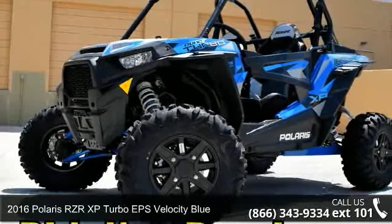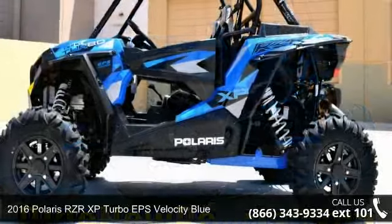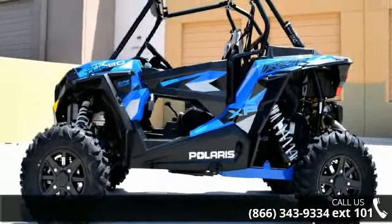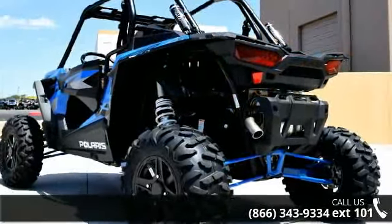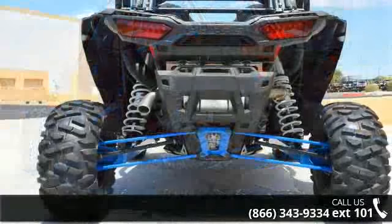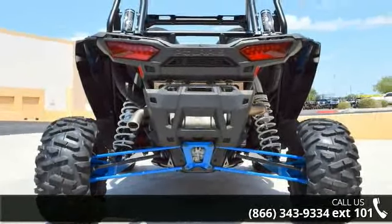Presenting the 2016 Polaris RZR XP Turbo EPS Velocity Blue. If you are looking for a rugged and reliable ATV, this may be the one. Power and durability are important factors when considering an ATV purchase. For more details on this unit's features and options, follow the link in the description below.